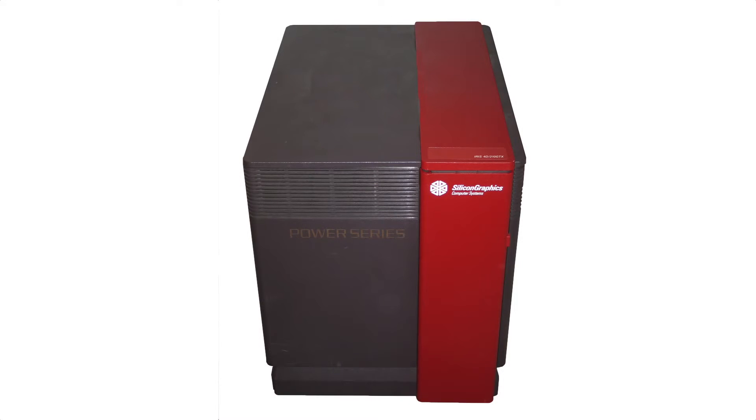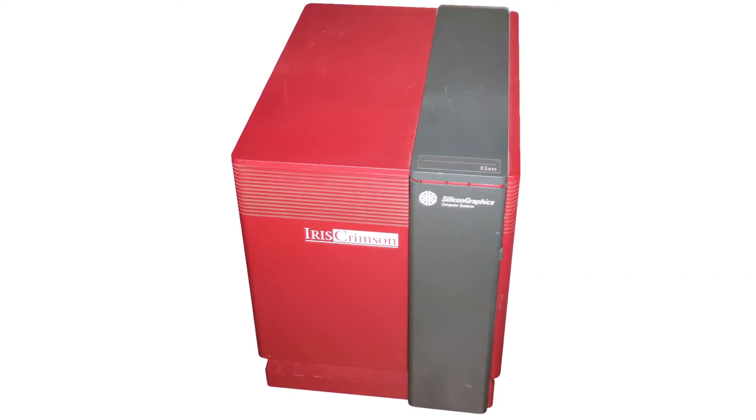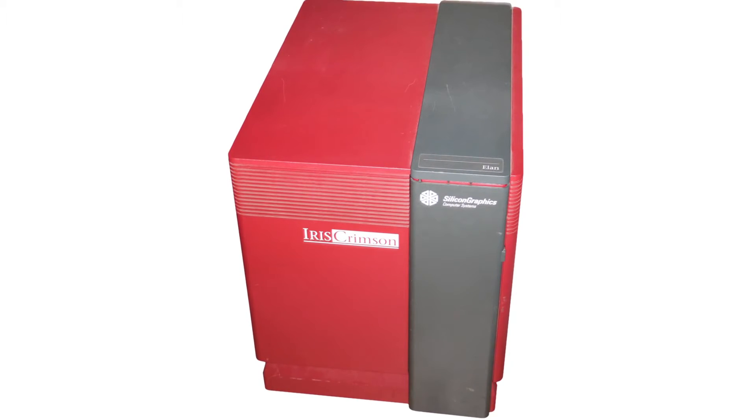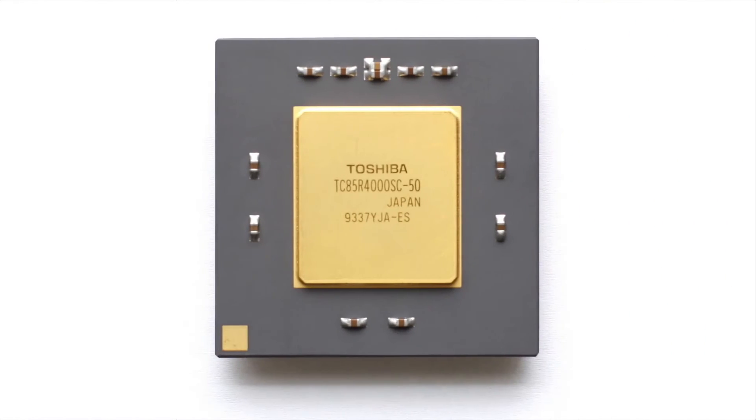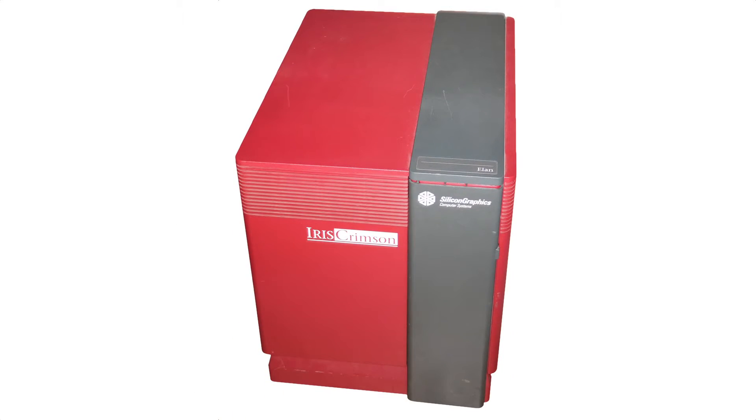SGI now had the Indigo as a replacement for the Personal Iris, but for high-end visualization systems, SGI's users still had to buy Power Series machines. This all changed in 1992 with the introduction of the last SGI to use the Iris brand, the Iris Crimson. While it lost the multiprocessor capabilities of the Power Series, it gained the new R4000 processor. The R4000 was not only the first 64-bit MIPS processor, but the first 64-bit microprocessor ever, making the Crimson one of the first computers ever to use a 64-bit microprocessor. While the Crimson is quite a rare system, it may be SGI's most seen system due simply to one scene in Jurassic Park.